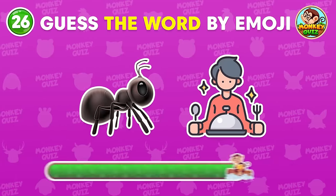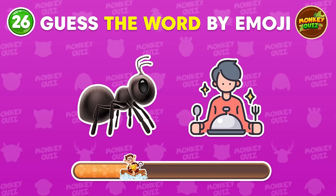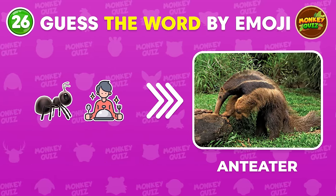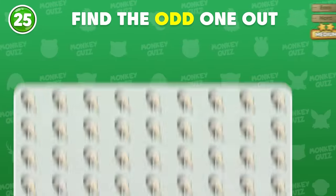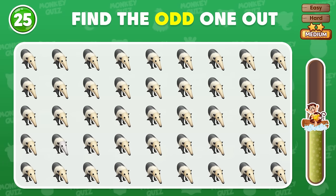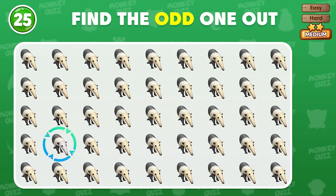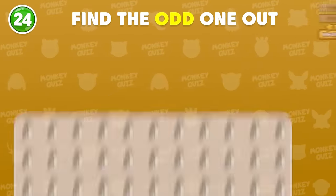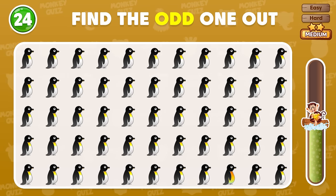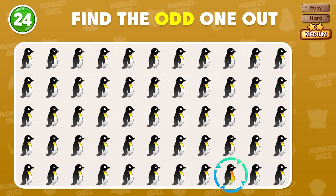Can you guess which animal this is? Yeah! That's an anteater! Find the odd anteater right now! It's located in the fourth row! Where is the odd penguin? The odd penguin is located here!